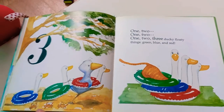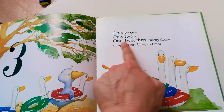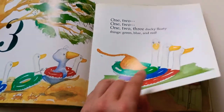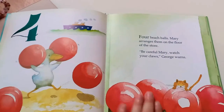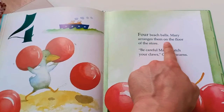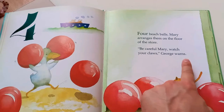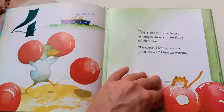The two pursuing the crab. Three ducky floaty things — green, blue, and red. Four beach balls. Mary arranges them on the floor of the store. Be careful, Mary. Watch your claws, George warns. She might pop the beach ball with her sharp claws.